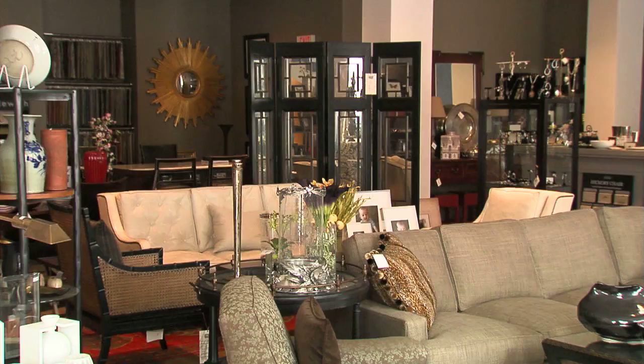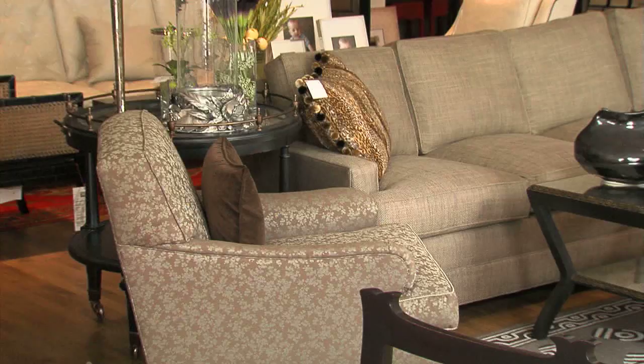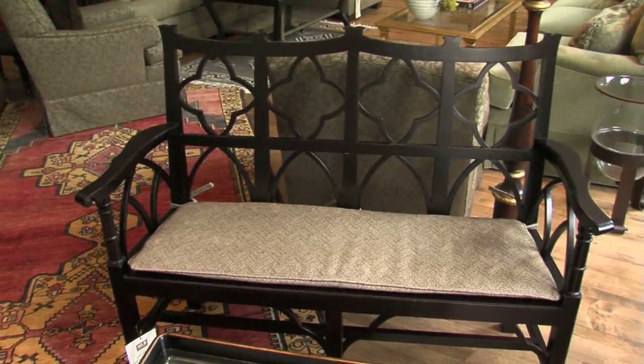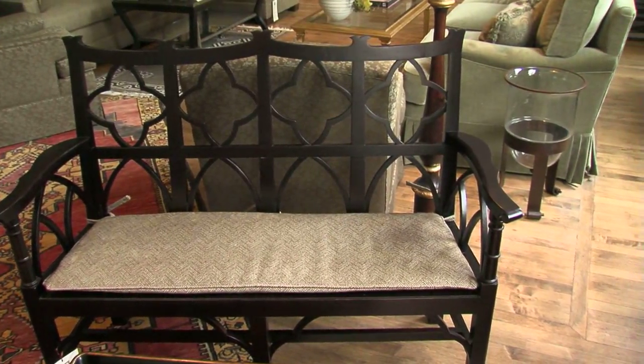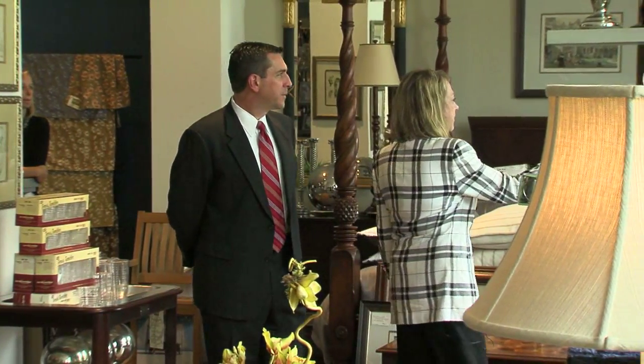The extra space is working really well — we're able to sell more furniture. This huge storefront location allowed Marie to bring all of her passions under one roof. There's plenty of room to display furniture. She visits markets in High Point, North Carolina, Atlanta, and New York, and buys only unique, high-quality items.